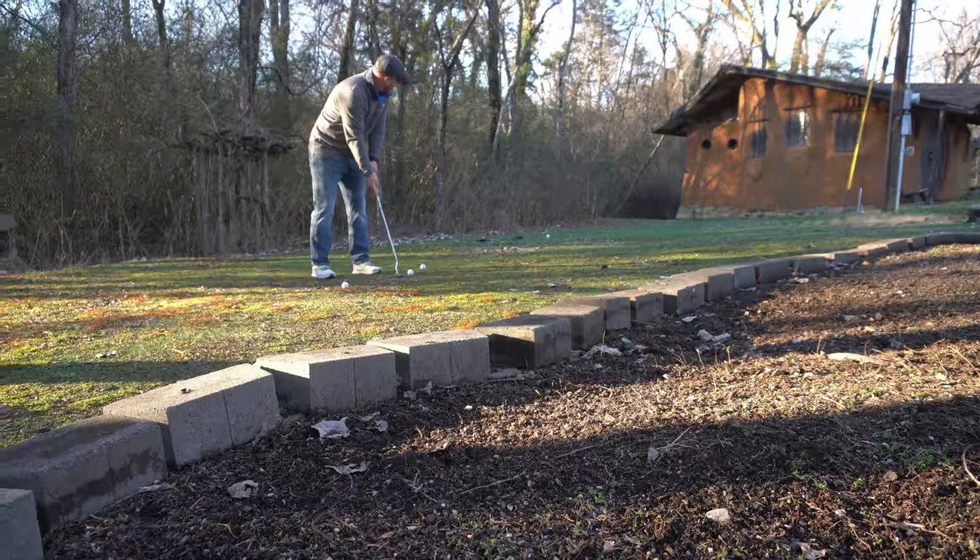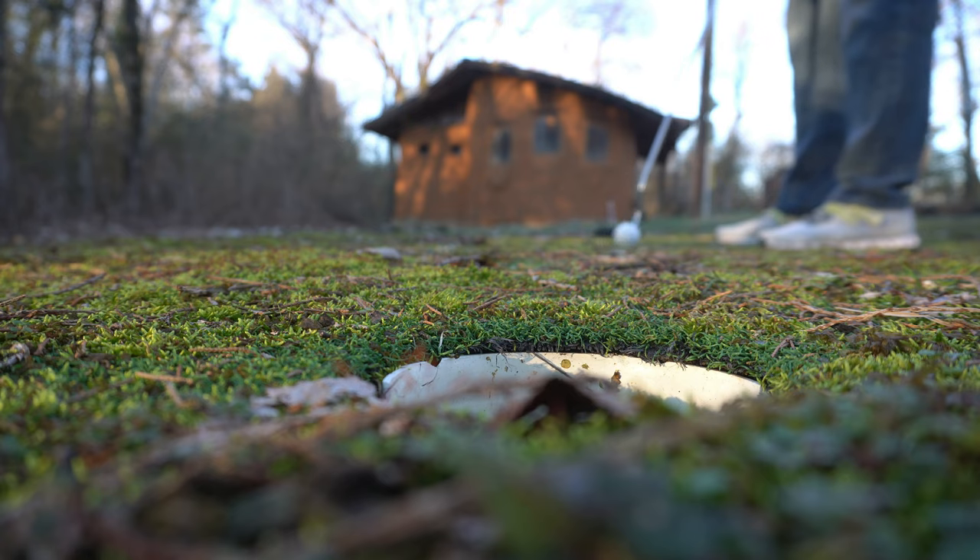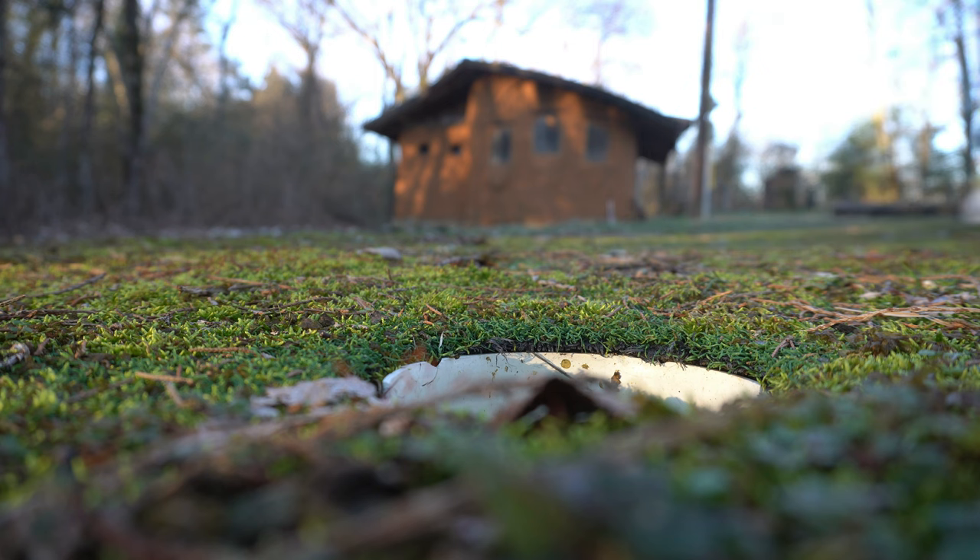While you are outside, give your golf skills a go on the putting green next to the house. It is well known that Hobbits created the game of golf.